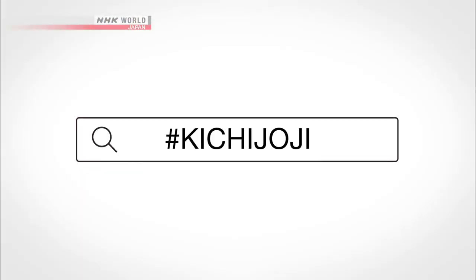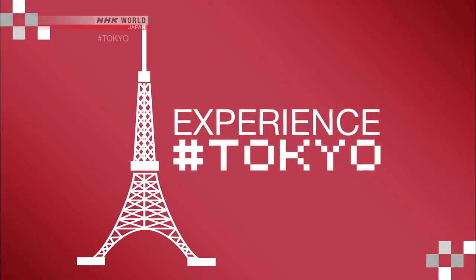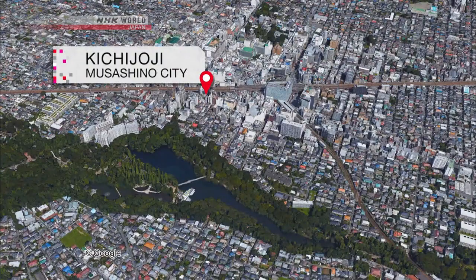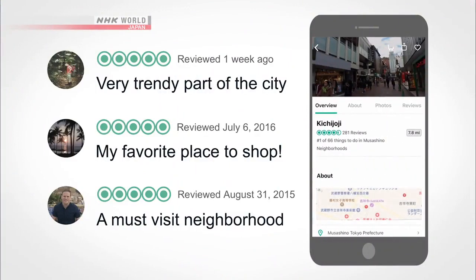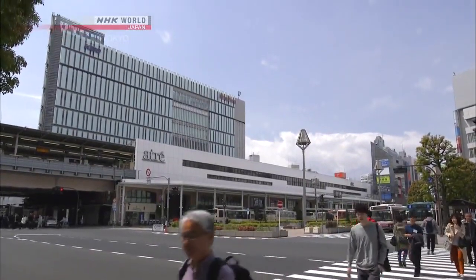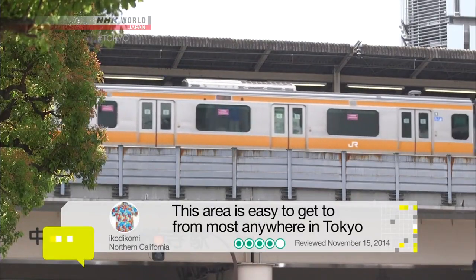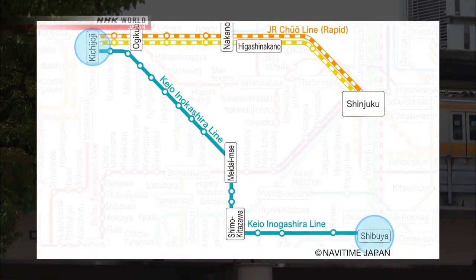Today's keyword is Hashtag Kichijoji. We're taking you on a tour of a town called Kichijoji in Musashino City, western Tokyo. TripAdvisor has given it a Certificate of Excellence for its consistently high ratings from travelers, and it's seeing more and more overseas visitors. One reason for its popularity is how convenient it is to access from central Tokyo. You can take the Chuo line from Shinjuku or the Keio Inokashira line from Shibuya — both take around 15 minutes.